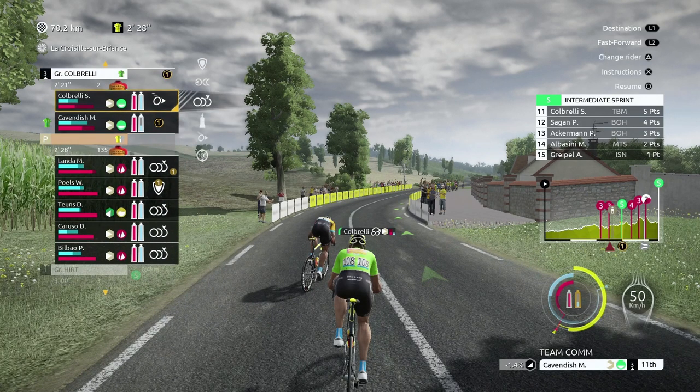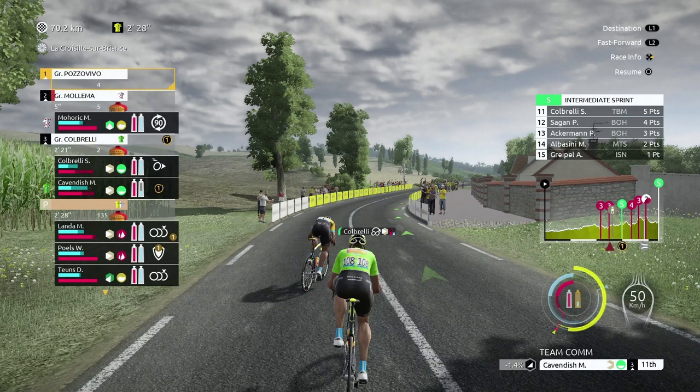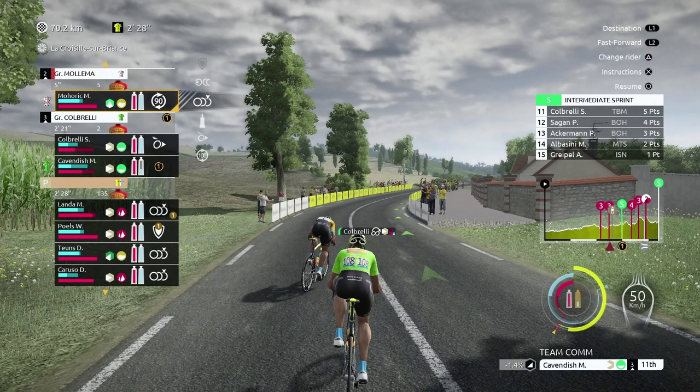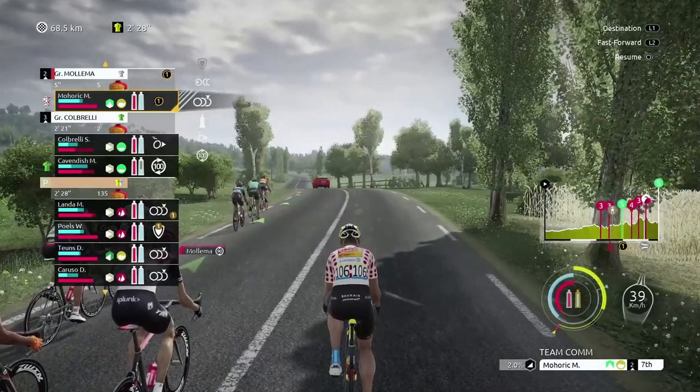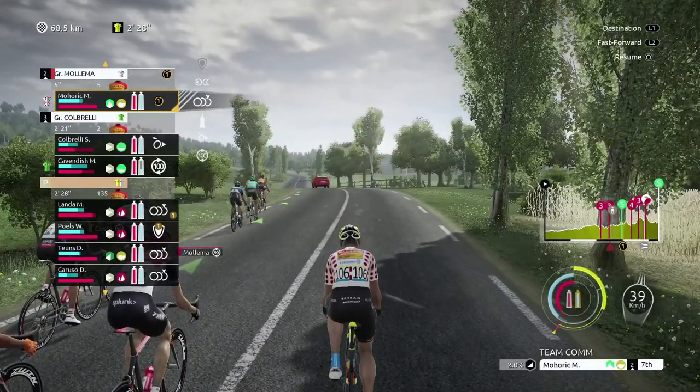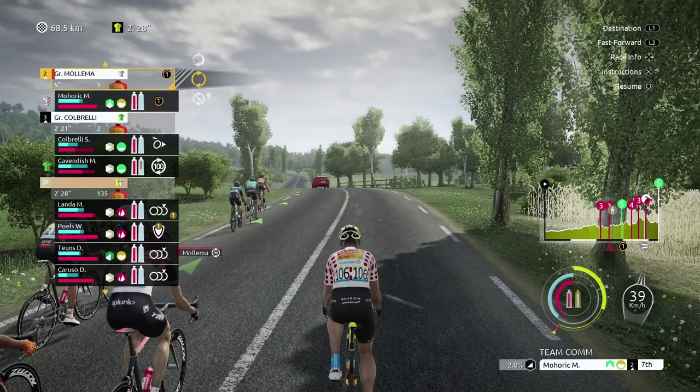So we've got a 4th class climb coming up, then a 3rd, then a 2nd, and then a bit of a downhill stretch before the sprint to the finish. With Mohoric at the front, I think this could be a breakaway victory - but with two and a half minutes you never know how that's going to come down. I'll see you at the next climb.